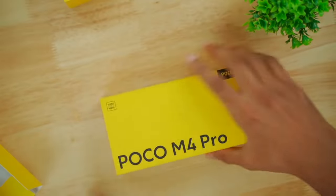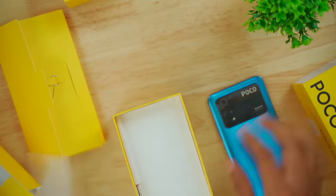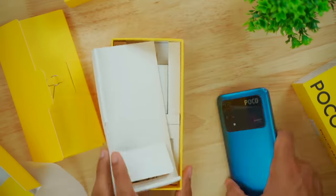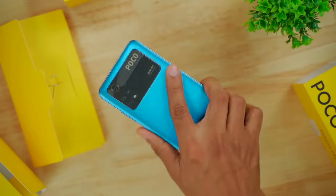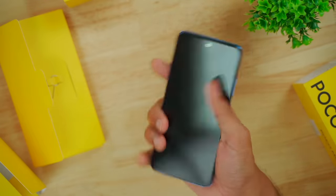POCO smartphones — the POCO M4 Pro. It comes with a 33W charger. This is the smartphone. Blue color with a little shine. It's a little matte finish. Although it's a budget smartphone, it has a comfortable and premium feel.